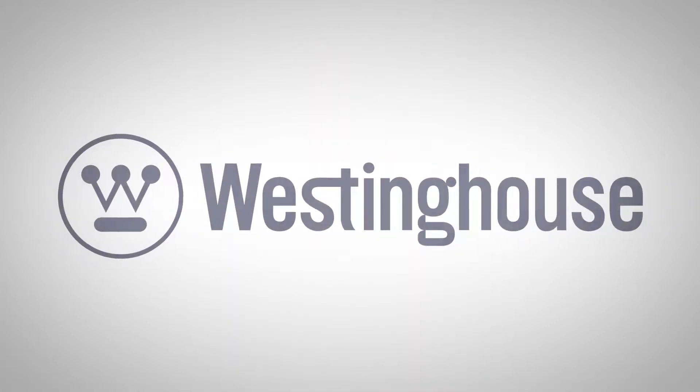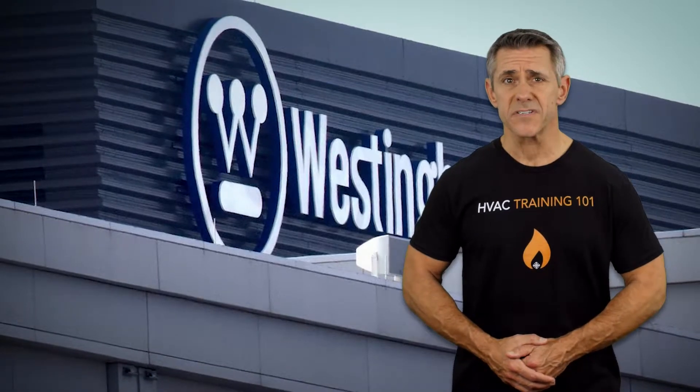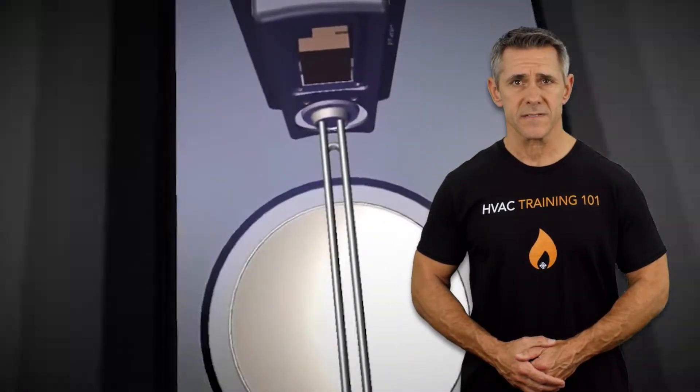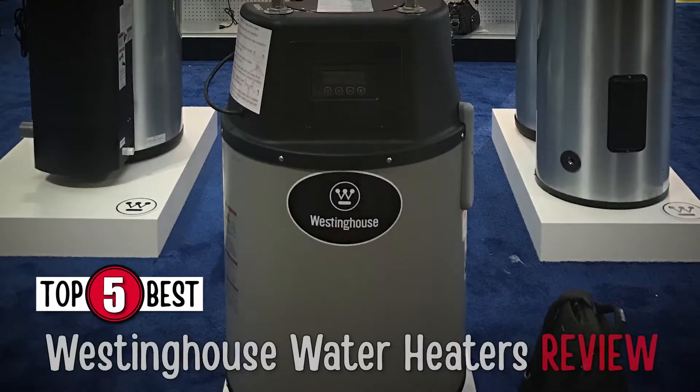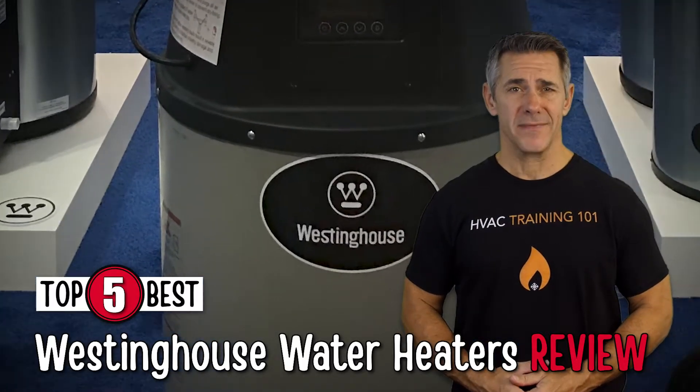Westinghouse is a leading name in the smart home appliances industry. They make a variety of modern, state-of-the-art water heaters that ensure efficiency in both performance and energy. There are a number of options on the market, which makes it difficult to choose the best one. In this video, we compiled a list of the top 5 Westinghouse water heaters on the market today. Be sure to watch till the end for our best recommendation.